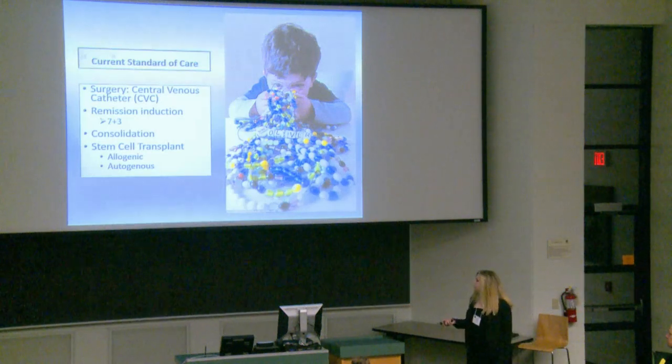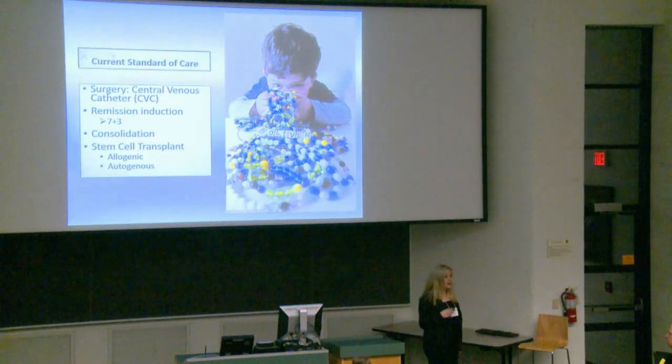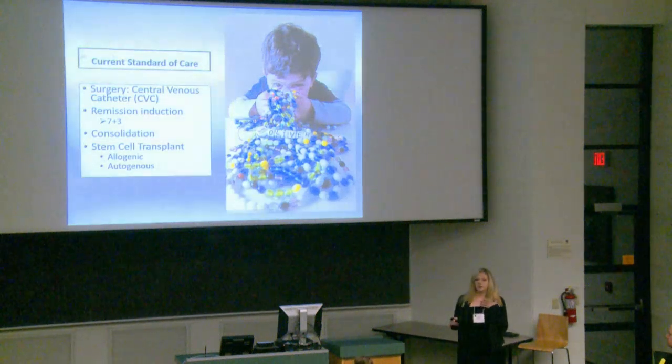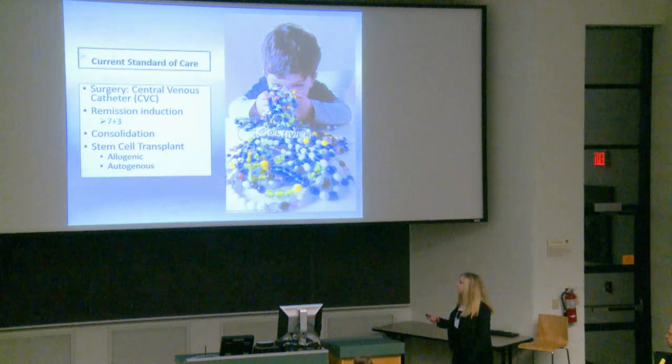The current standard of care starts with a minor surgery — they'll get what's called a central venous catheter, sometimes referred to as a Hickman. It goes in at the chest area and basically prevents patients from having to constantly get new needles to get blood drawn and to get IVs in. It is a minor surgery, but still a surgery nonetheless.